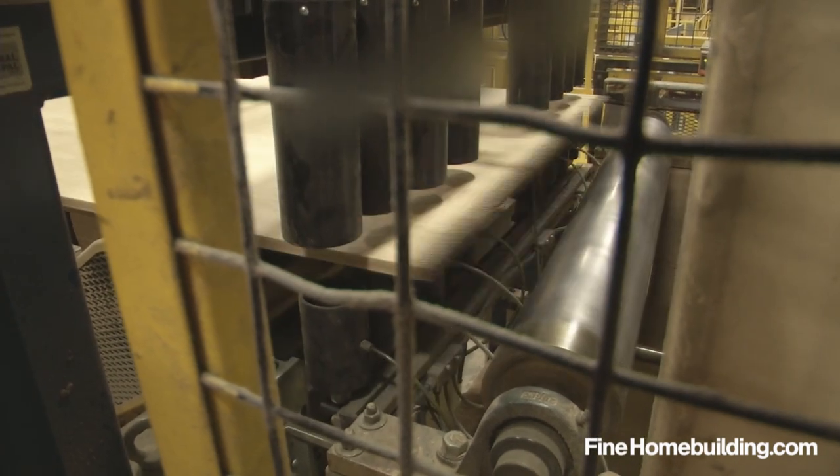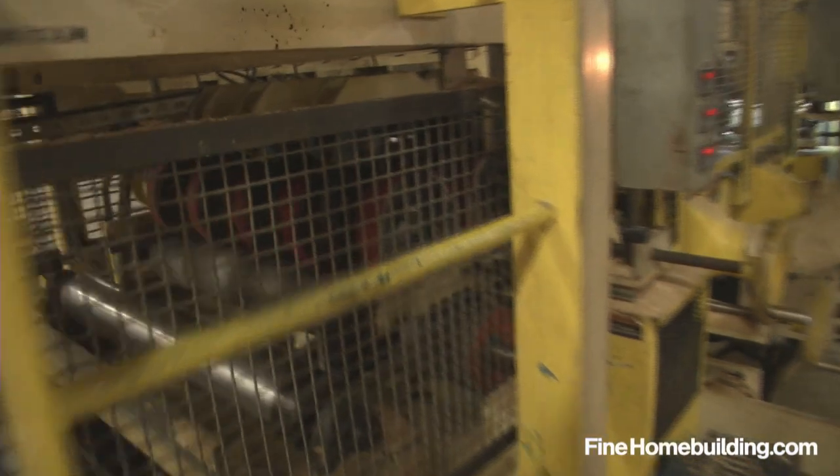Then the square-edge 4-by-8 sheets pass through a machine that cuts a tongue on one side and a groove on the other.